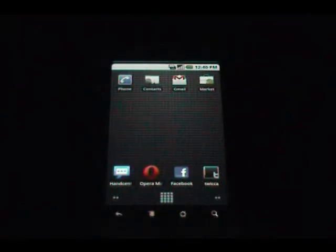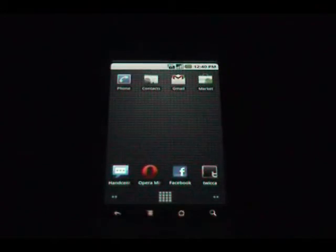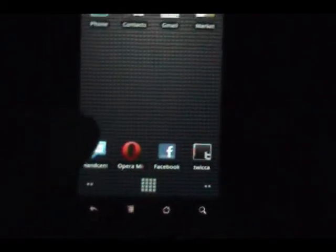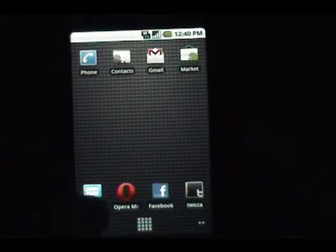Hello everyone, it's Orlando from droiddog.com. I had two apps that I wanted to showcase today. I know Carlos Graves already did Chomp SMS, so I'm going to go ahead and show you Handcent SMS, which is what I'm using on my Nexus One right now. Let's get started — we'll go to the settings.